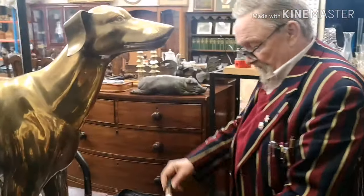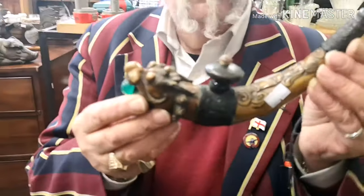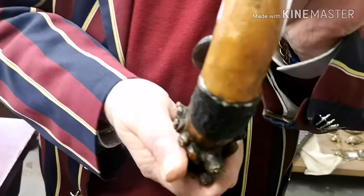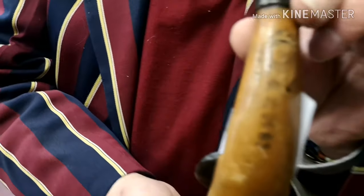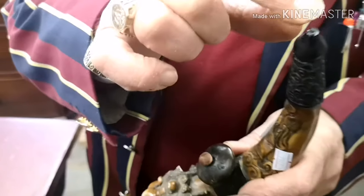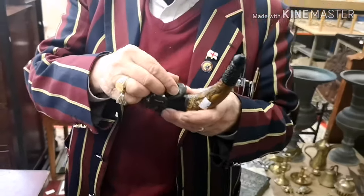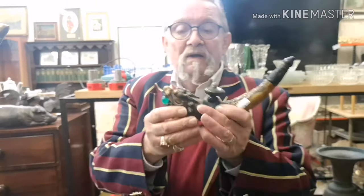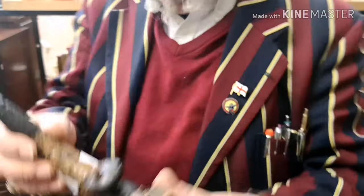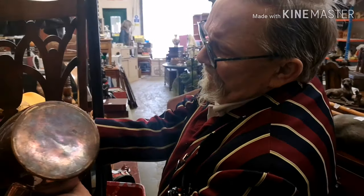Now this one is an opium pipe — beautifully carved, signed by the maker. The trouble is somebody has glued that in, so if you want to smoke a bit of opium you're going to have to unglue it and drill over there. But it is incredibly beautiful.